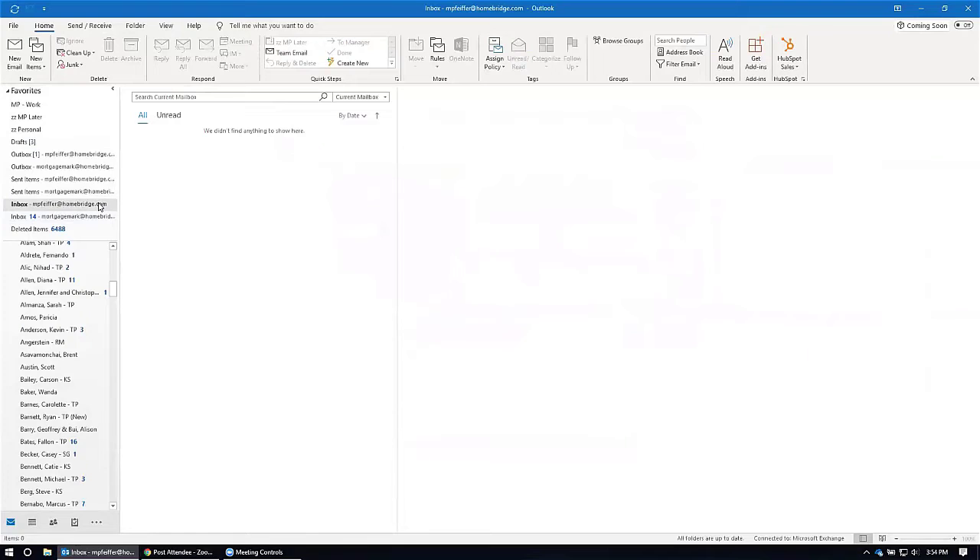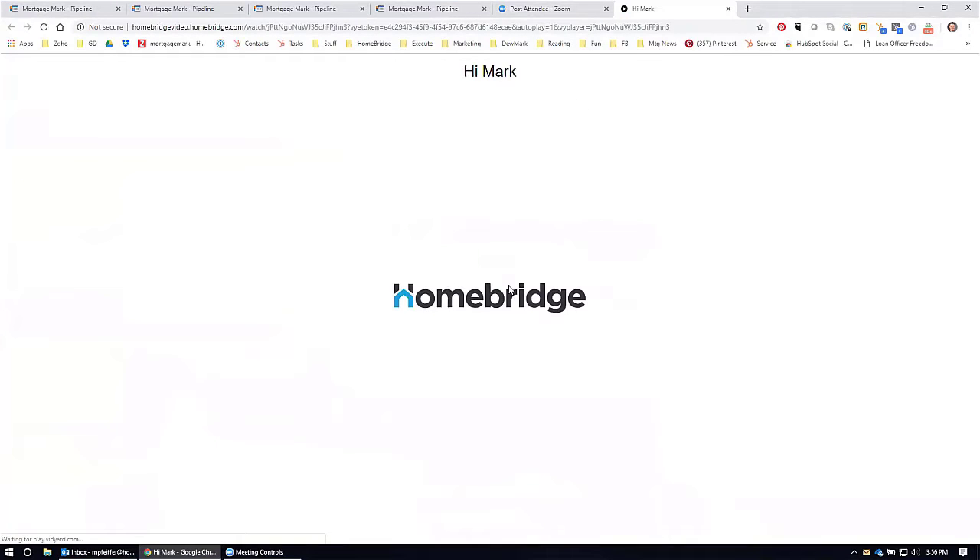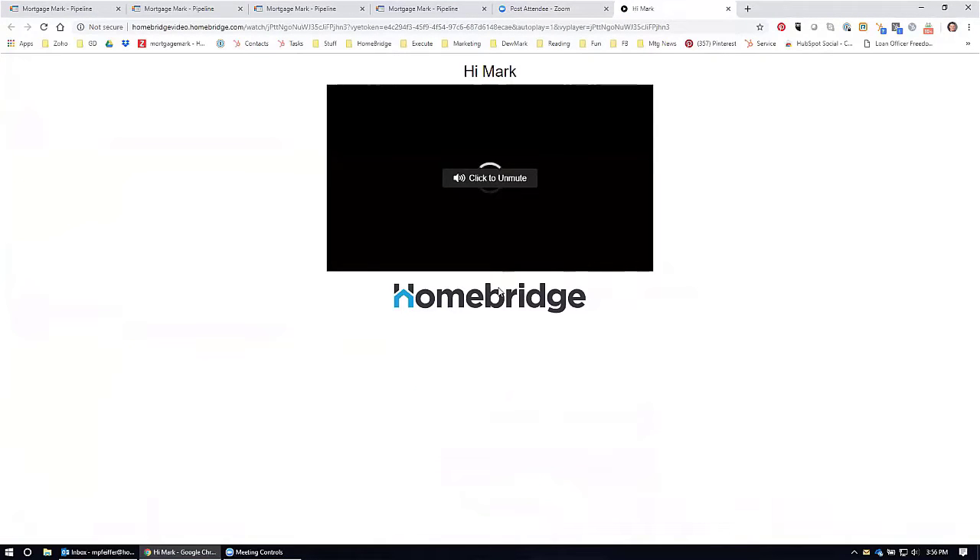We're going to push pause and wait for the email to arrive, and I'll show you what it looks like on the recipient side. Alright team, the email has come in. This is like I'm a recipient now — perhaps I just got this email. 'Hey Mark' — hey, that's me! I'm going to push play. So they push play and it takes you to this fancy-looking site. You can push mute, but you guys get the hint.